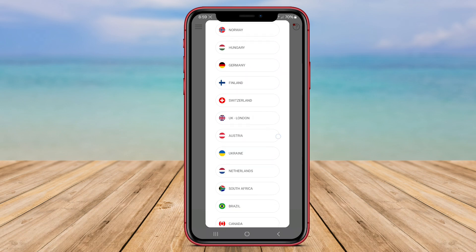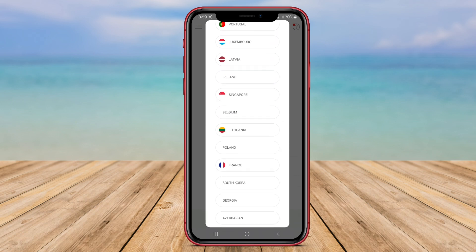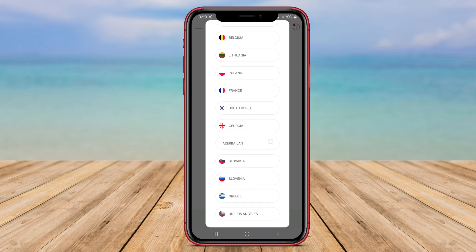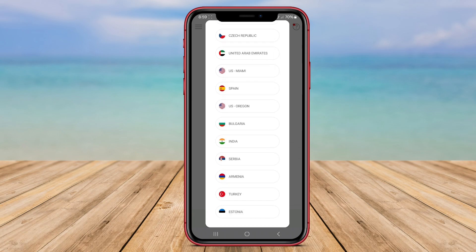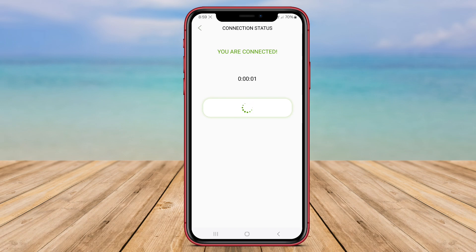Green Hotspot VPN Proxy allows users to access region-locked content and websites by masking their real IP address and making it appear as if they are browsing from a different location. It aims to provide users with a safe and private browsing experience while connected to public Wi-Fi networks or browsing the internet on their mobile devices.